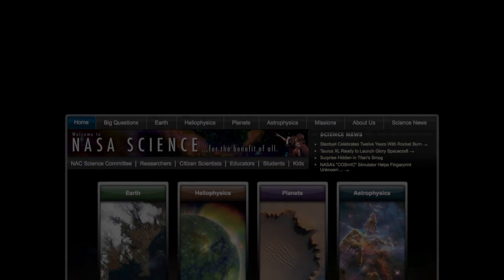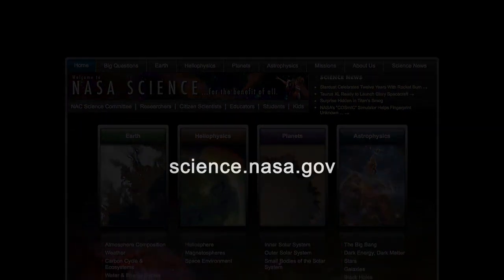For more news about comets, both primordial and recent, visit science.nasa.gov.